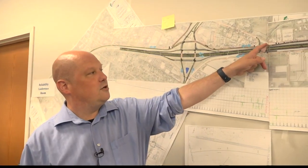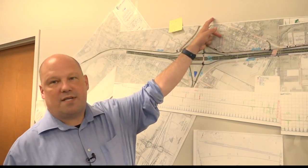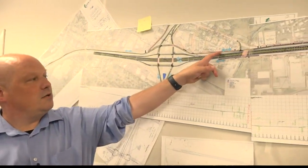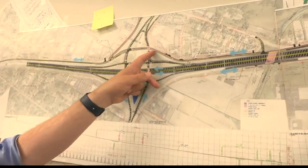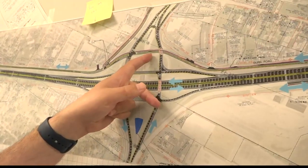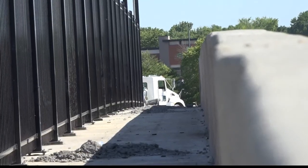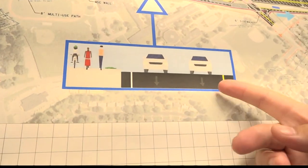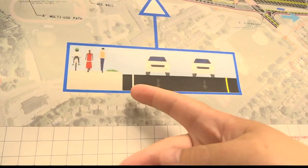Currently, Dunn Road would basically end and you'd go on Taylor to come up to the Taylor Lynnhaven interchange. With this design, we are making Dunn Road continuous — it's actually going underneath northbound Lindbergh. In addition to these crossings, we're building 88 facilities. We have 10 miles of multi-use path that we're building along Pershaw and Dunn Road.